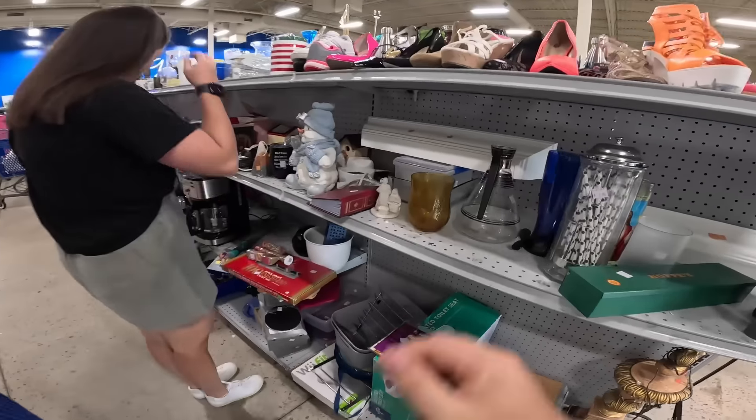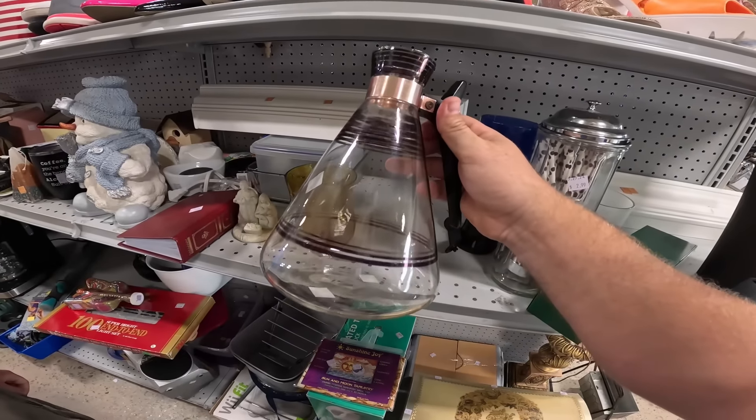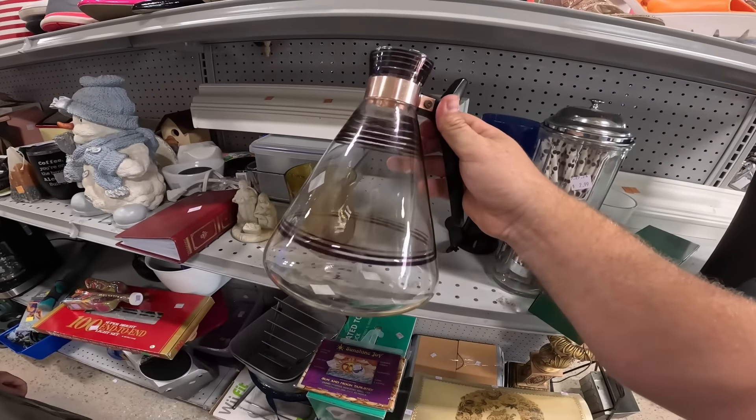We found a little vintage coffee thing that's kind of neat — something like that might do well in the booth. Also there's this cute little handmade bug trap — you can put a little frog or something in there. That actually might be cute for the booth too.